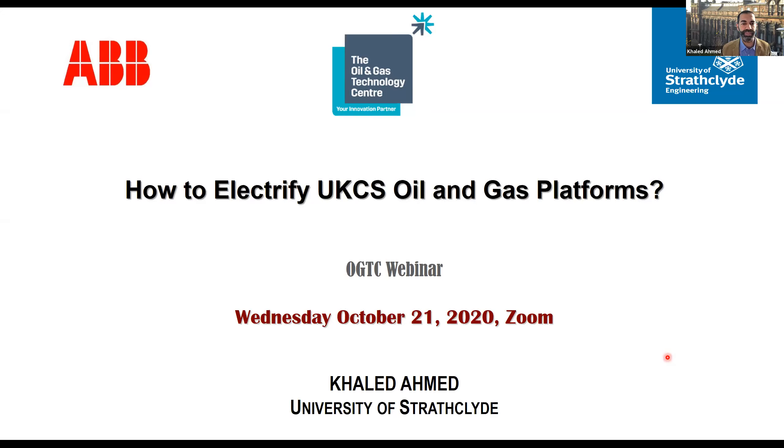Before we start, a brief introduction: my name is Khaled Ahmed, I am a Reader in Power Electronics at the University of Strathclyde and one of the senior academics at the Institute of Energy and the Environment. My background is in grid integration and renewables integration — I have been working in this area for the last 15 years, including HVDC, renewables for solar and wind, especially for offshore integration. With all the pressure now to achieve the 2050 net zero target, the electrification of oil and gas platforms is essential.